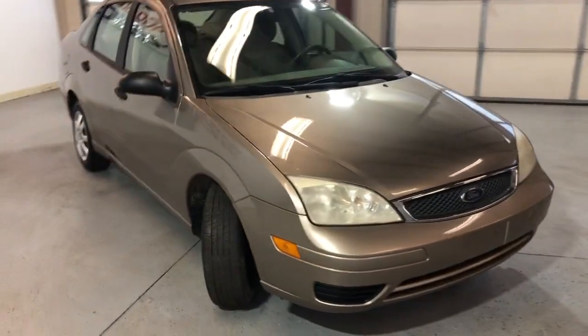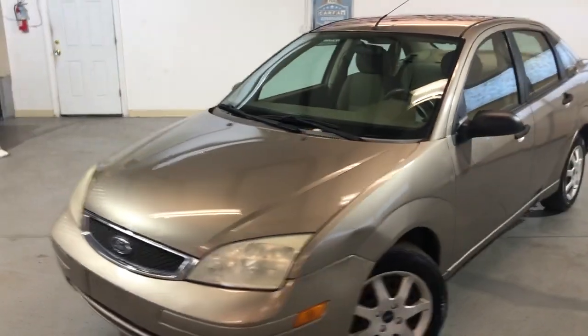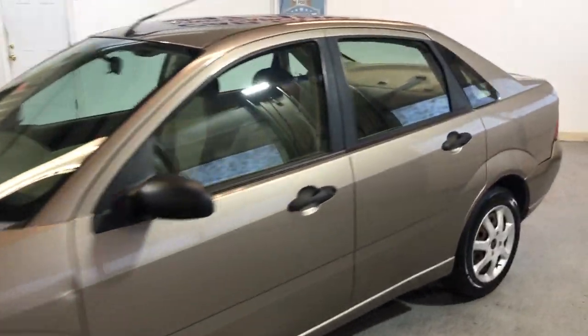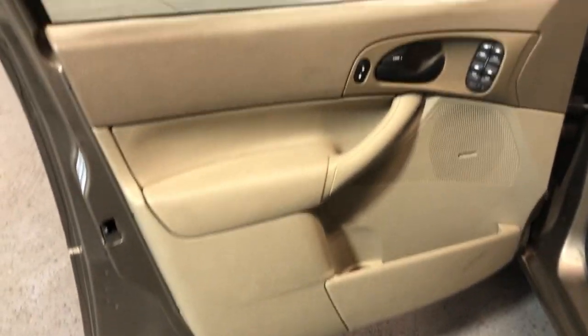It looks and drives decent. It's got a five-speed manual transmission, which is in good shape. Body looks okay — it's got a couple of dents around it, but nothing too crazy. Power windows, power locks, power mirrors.